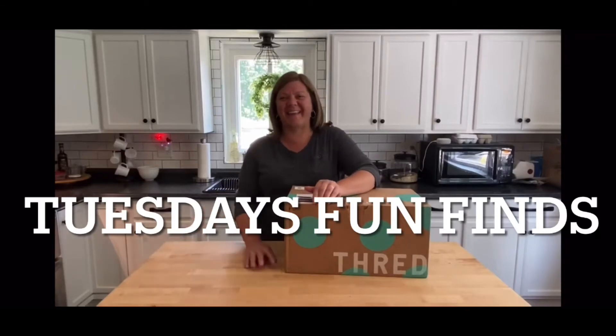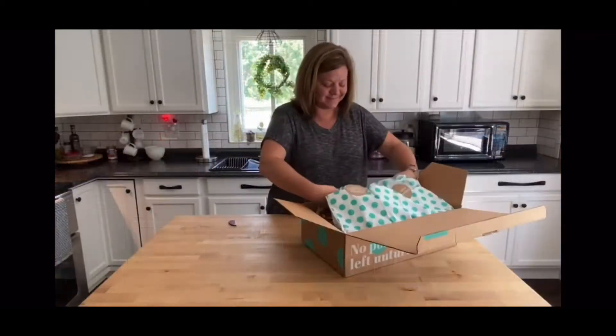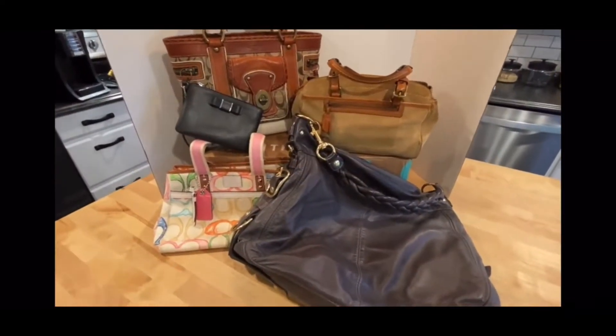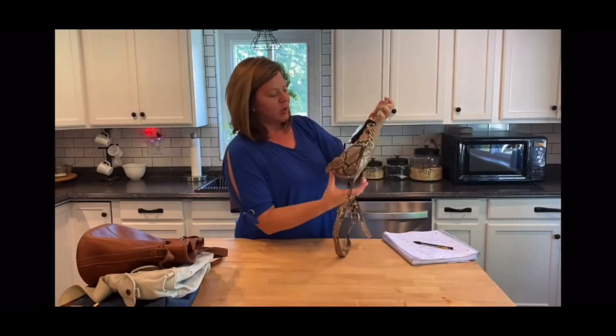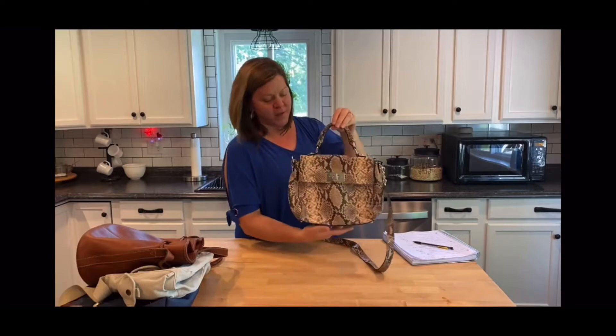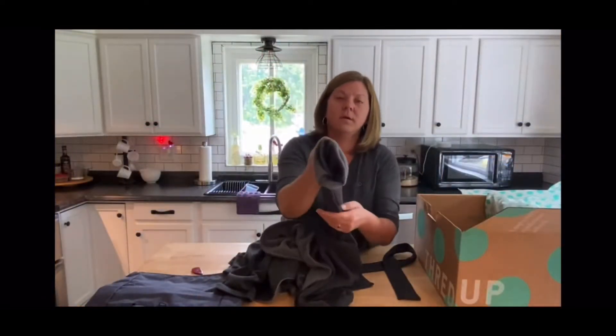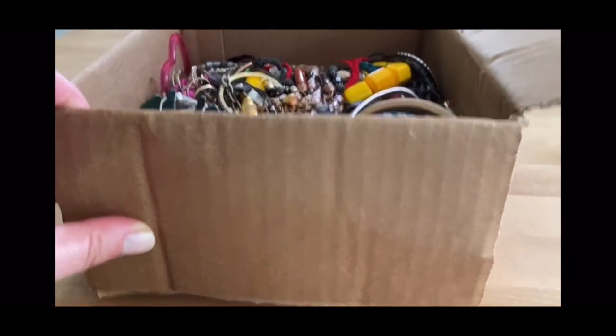Welcome to my channel, Tuesday's Fun Finds. I'm a part-time reseller on eBay. My daughter loves volleyball, my husband loves to fish, and I love to thrift. I try to turn my fun finds into extra cash by shopping at thrift stores, yard sales, and antique malls. I also buy thrift boxes from places like shopgoodwill.com and thredUP.